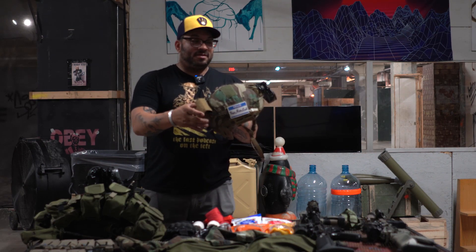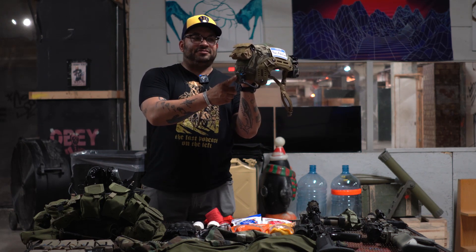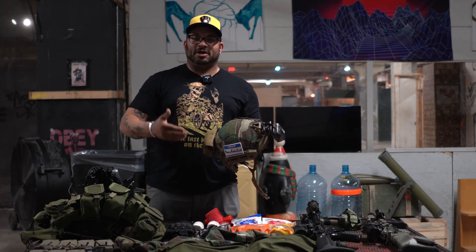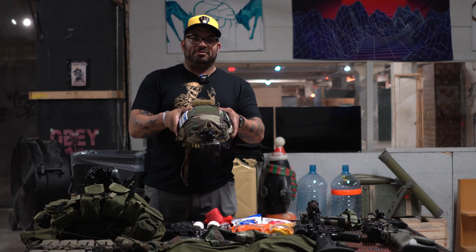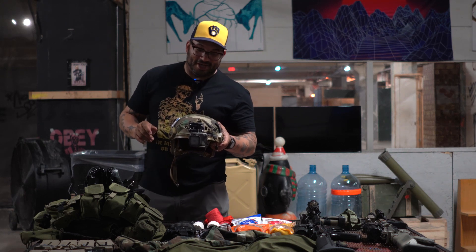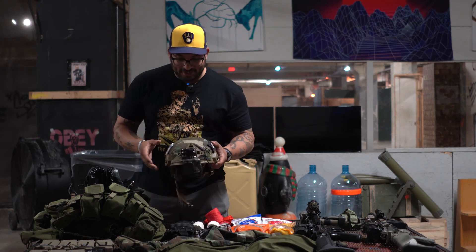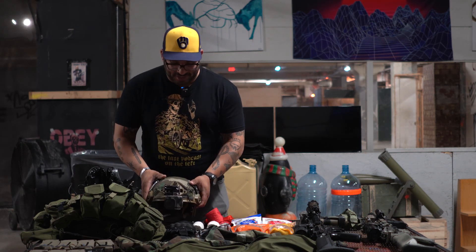The helmet is the PTSM Tech Flux. I'll be running a GoPro Hero 8, and I have an extra battery pack to power the camera, plus a battery pack to power my action fan to keep my goggles clear of fog. I'm wearing M81 woodland camo — which I joined the army in — so I'm going to be on the OPFOR side of things.